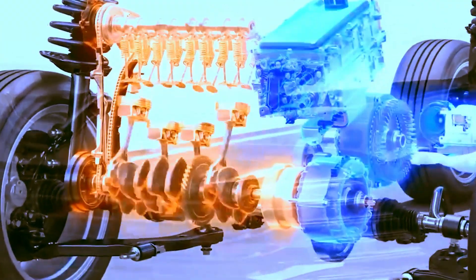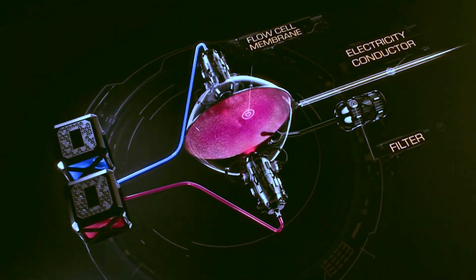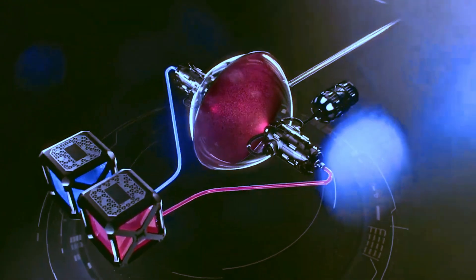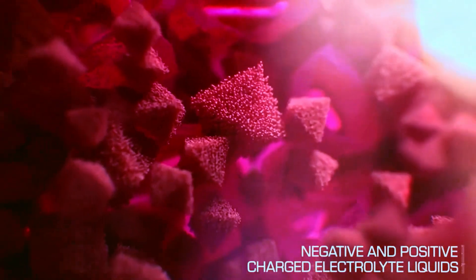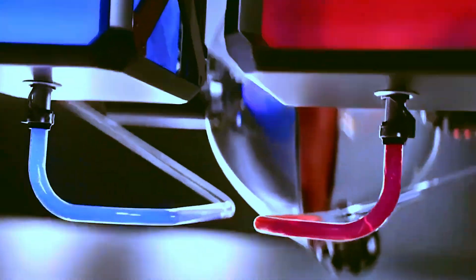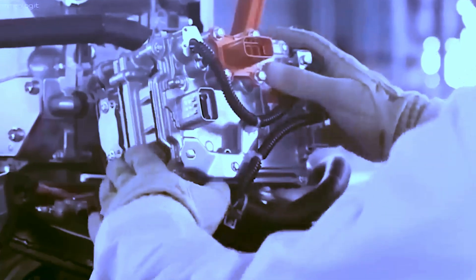The Nano FluGel system operates similarly to a conventional fuel cell, but with a significant difference: it utilizes ionized saltwater instead of hydrogen. The process involves separating liquids with positive ions from liquids with negative ions. When these liquids pass through a special membrane, an ionic interaction occurs, producing electrical energy. This energy is used to propel the vehicle. The end product of this process is water, similar to what happens in hydrogen fuel cells, enabling the car to operate without polluting emissions and with efficient refueling.